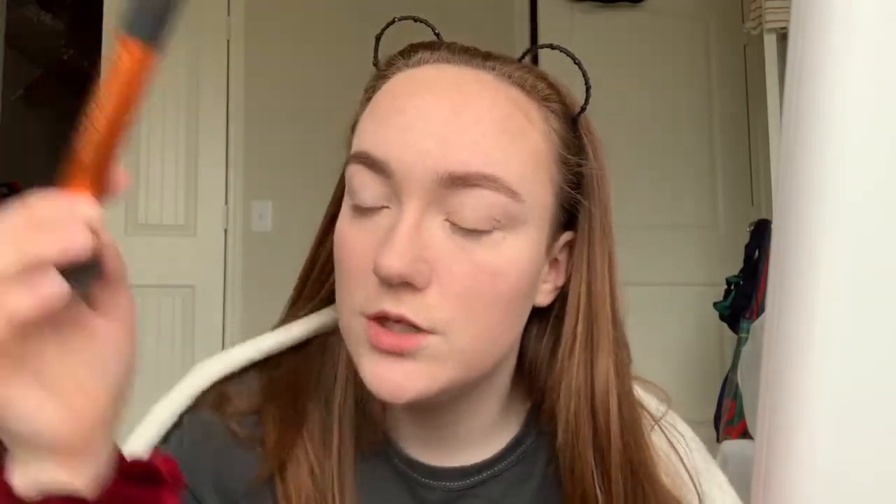Now we're gonna take this brush from Real Techniques and a tiny Benefit Hoola bronzer. Dipping in here and bronzing up your face. Usually I put it all down my neck so that my neck matches my face.